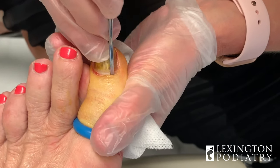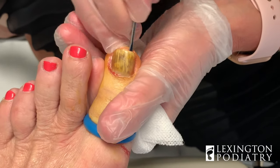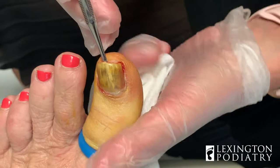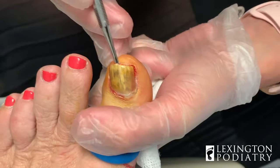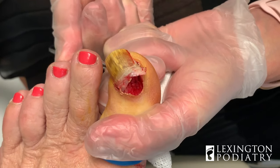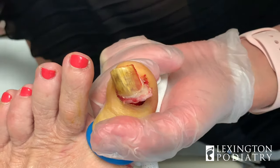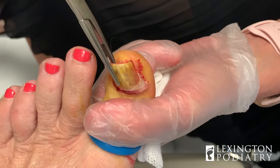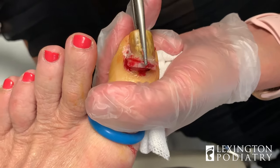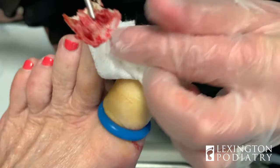If you guys ever have any comments about technique or anything like that, you're learning how to do this, please drop them below — I'm happy to comment on that. Once you've done a trillion of these, it's a little easier. What I'm going to do now is just stabilize the toe because we don't want to cause any type of fracture while doing something like this, since she's numb, and then just gently move it up. And as you can see, if you freed everything successfully, it's going to come right off. There you go. Nice and simple. It's off!